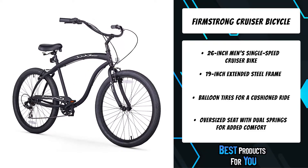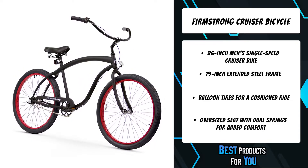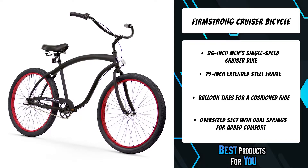This single-speed Bruiser doesn't get any easier — there are no cables hanging off the bike or complicated gear systems, and you'll be able to maintain a consistent cruising speed from 3 to 15 miles per hour.